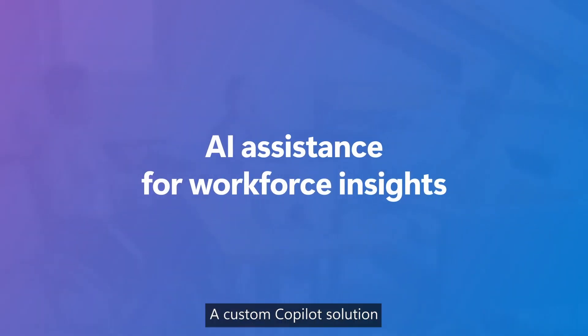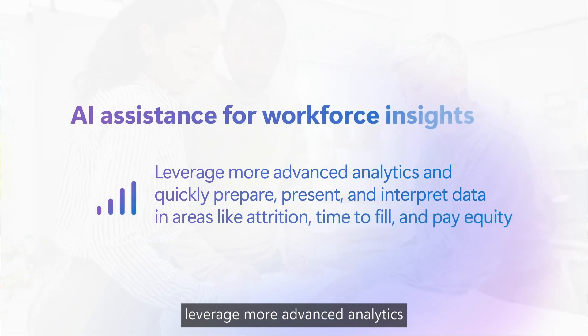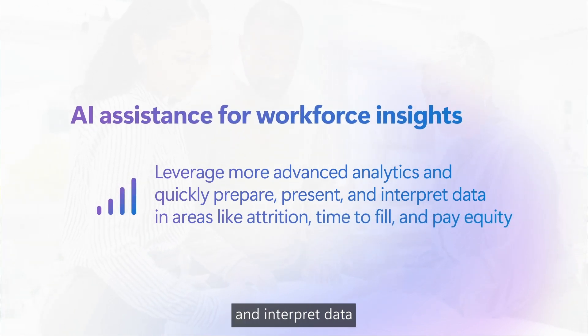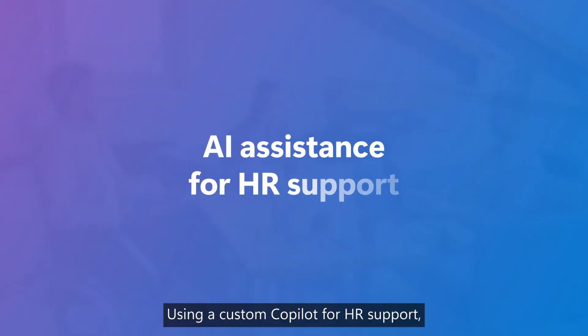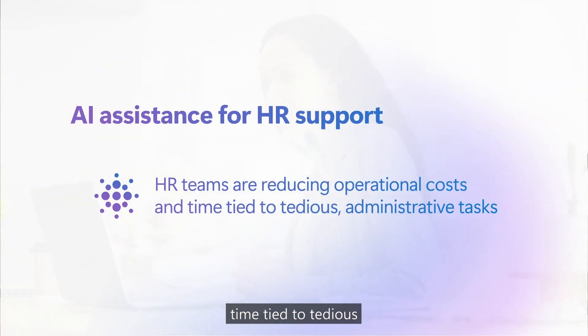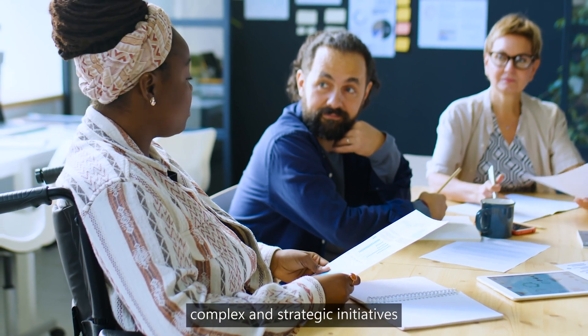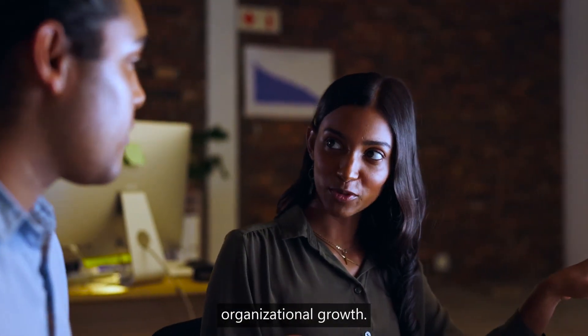A custom CoPilot solution can also provide advanced workforce insights at the click of a mouse, helping companies and partners leverage more advanced analytics and quickly prepare, present, and interpret data in areas like attrition, time to fill, and pay equity. Using a custom CoPilot for HR support, HR teams are reducing operational costs and time tied to tedious administrative tasks, freeing them up to focus more on complex and strategic initiatives that enhance employee welfare and drive organizational growth.